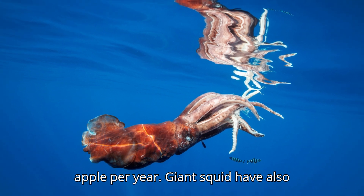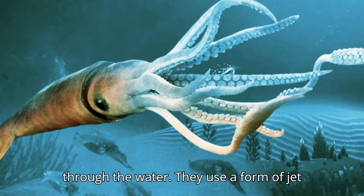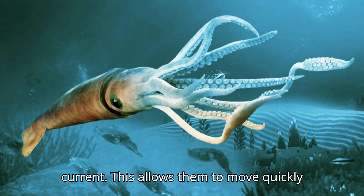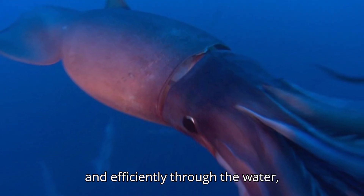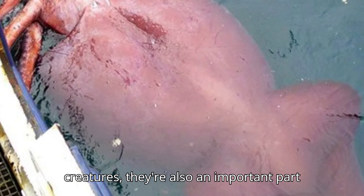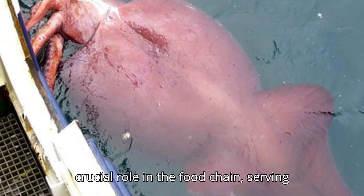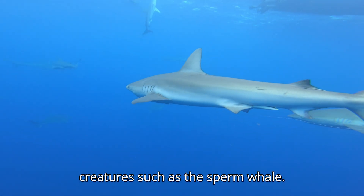Giant squid have also been found to have a unique way of moving through the water. They use a form of jet propulsion, where they expel water from their mantle to create a fast-moving current. This allows them to move quickly and efficiently through the water, despite their massive size. They also play a crucial role in the food chain, serving as a food source for other deep sea creatures such as the sperm whale.